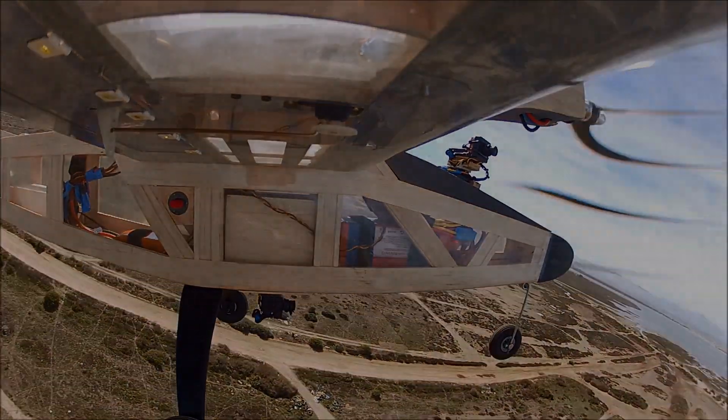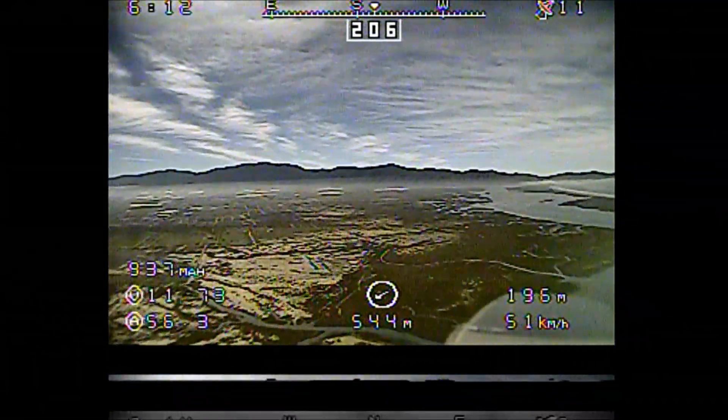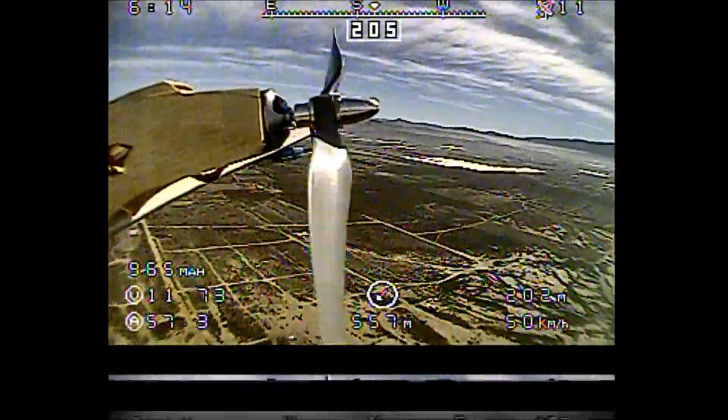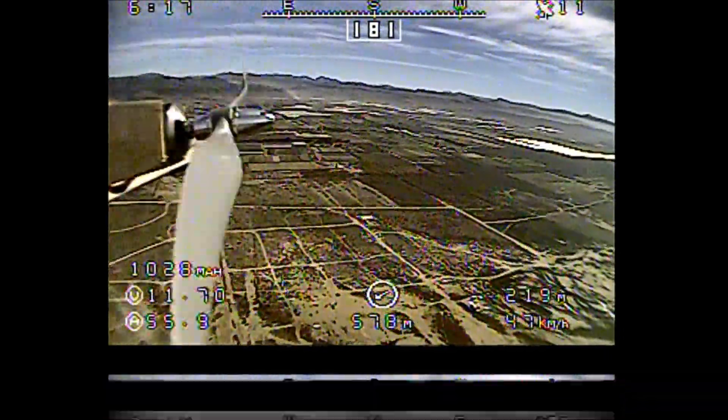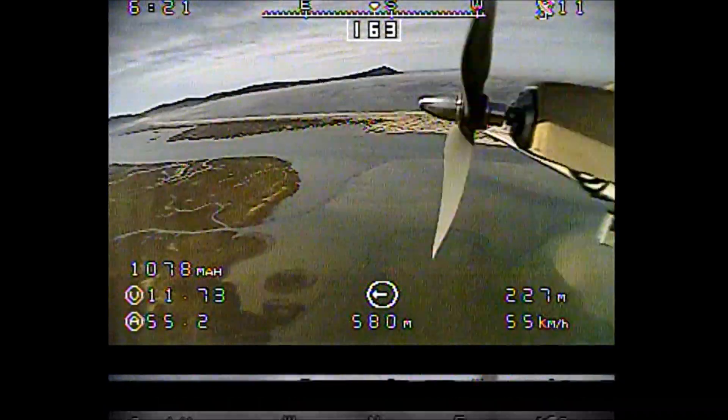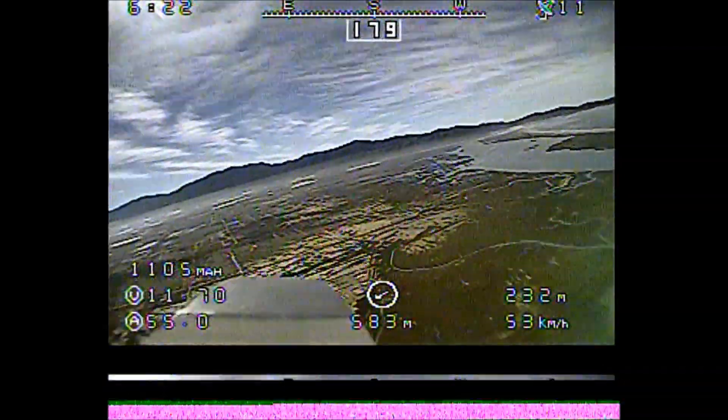We're headed out over the water today, just checking out before we head out that everything's fine — watching the motors, looking at the wings, just making sure the airplane's flying properly before we head out over the water.